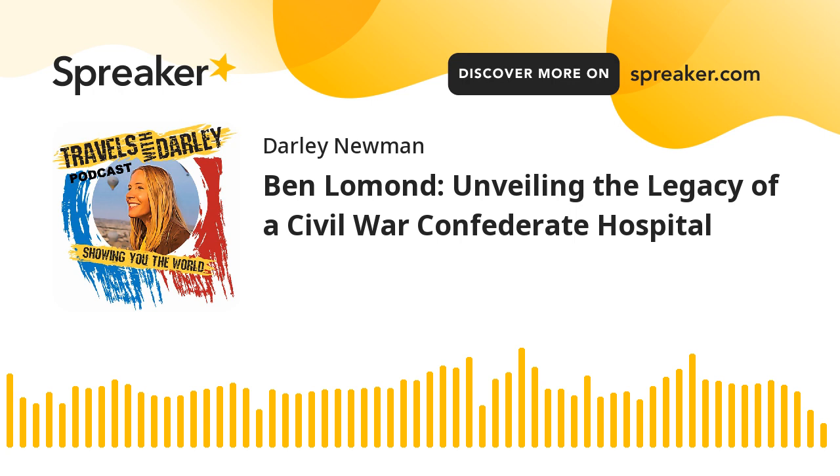So you're here at Ben Lomond Historic Site. We are a site owned and operated by Prince William County's Office of Historic Preservation. We've got six acres here, five historic outbuildings, including our smokehouse and dairy that are here on our right, the historic 1832 slave quarters that you can see in front of us, and of course the main house as well. We have over two centuries of history here at Ben Lomond.